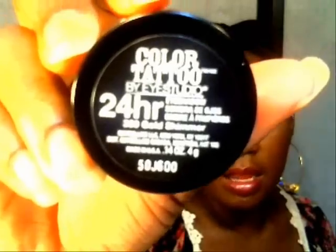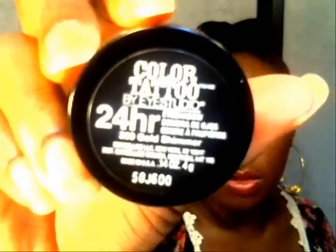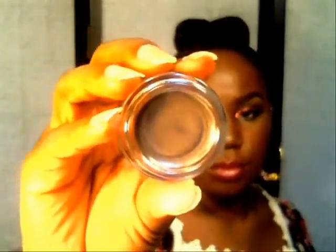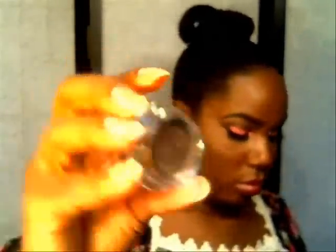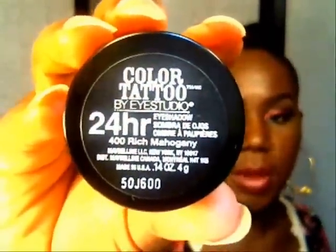There are probably swatches all over YouTube for these, so I'm not going to bother doing swatches — hopefully you can get a good visual as I show them. It's called Gold Shimmer. The next one is called Rich Mahogany and it is a pretty, gorgeous brown.